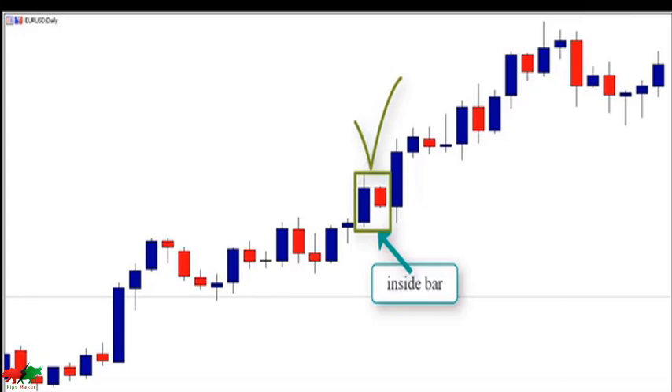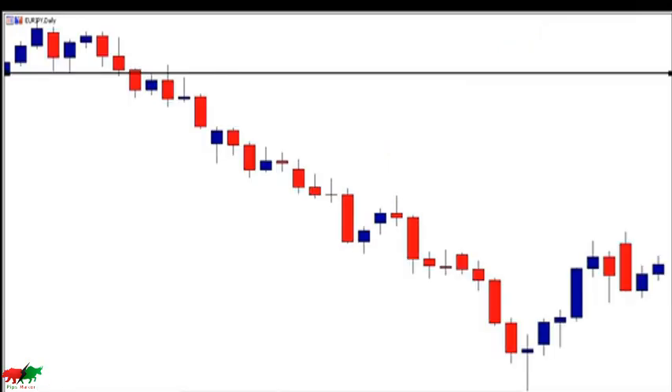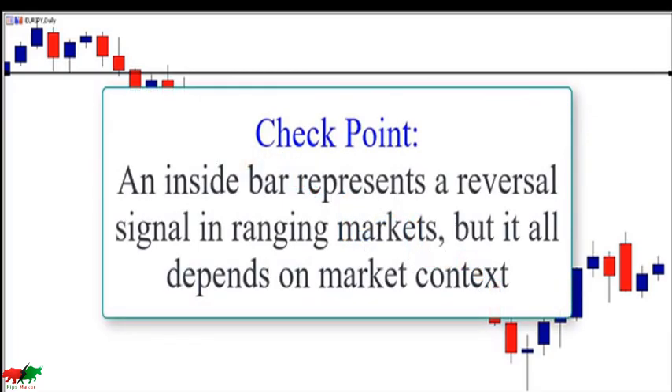An inside bar pattern represents a pause or consolidation in the market. It is considered a continuation signal in trending markets. When this pattern occurs in an uptrend, it offers a good opportunity to join the trend. If you missed your entry earlier, the inside bar gives you another opportunity after the breakout of the mother bar — the breakout signals that the consolidation phase is over and the market is likely to continue up. Similarly in a downtrend, the inside bar gives you another opportunity to join the trend. Inside bars can also represent reversal signals in ranging markets. What matters now is to understand the anatomy and psychology behind the inside bar formation.